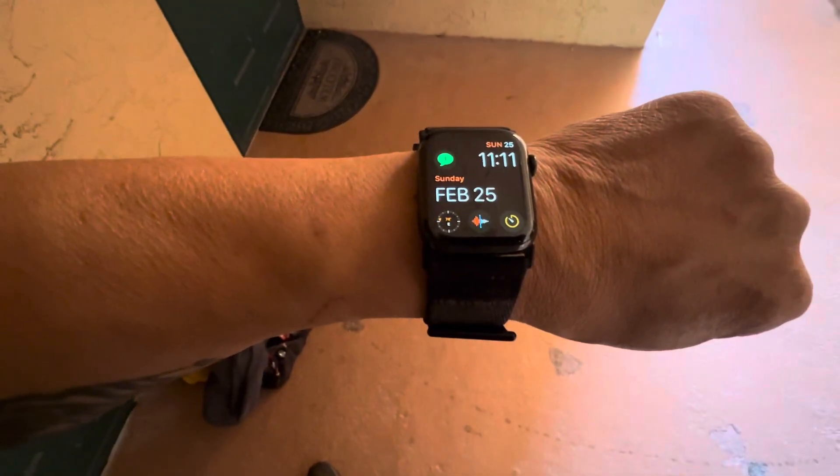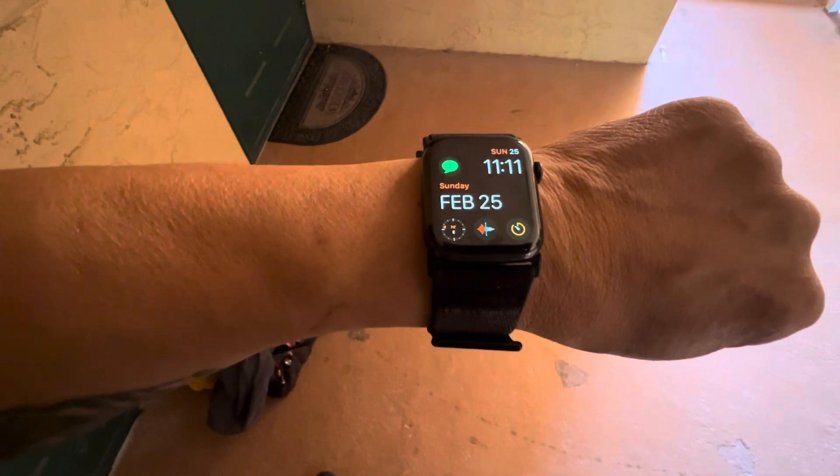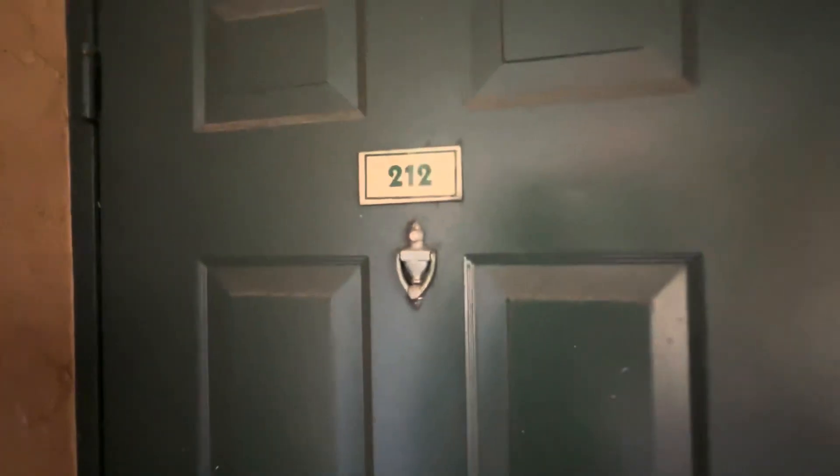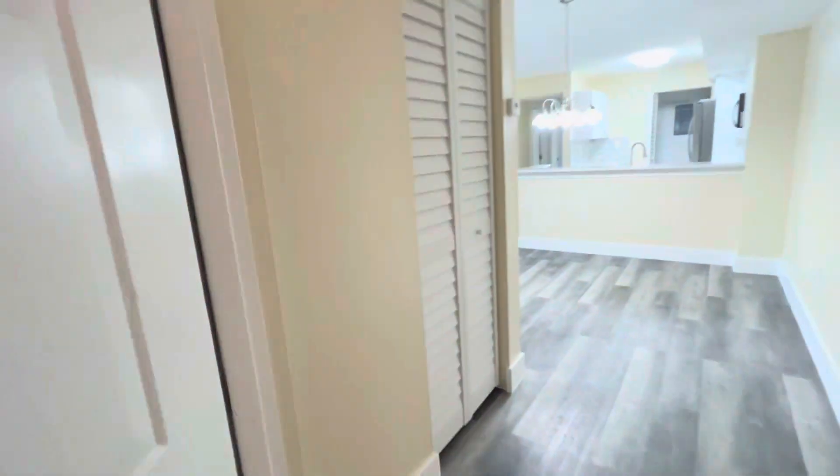This is Paul with Calvert Home Inspections. It is currently Sunday, February 25th at 11 a.m. I am concluding my inspection of number 212 here on Lyons Road in Coconut Creek.